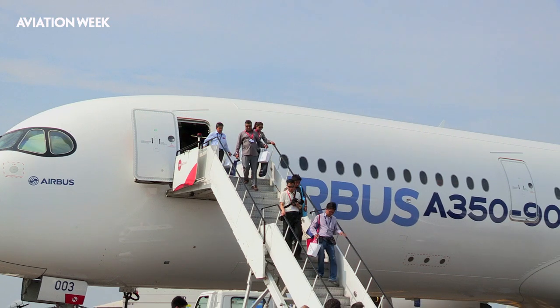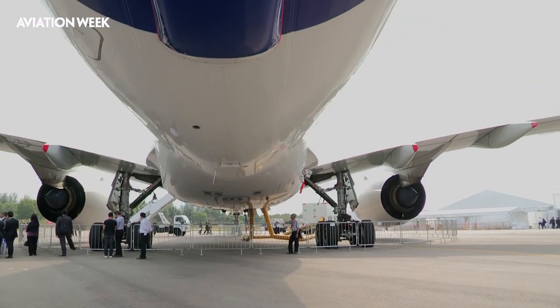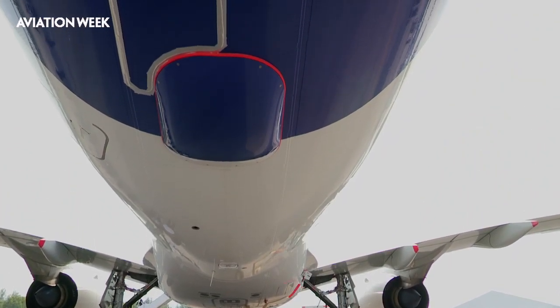Another interesting aspect of the A350 design is the fairing behind the trailing edge of the wing. This quite unique design is meant to help distribute the pressure loads and balance the airflow around the fuselage where the wing root intersection melds into the rear fuselage.